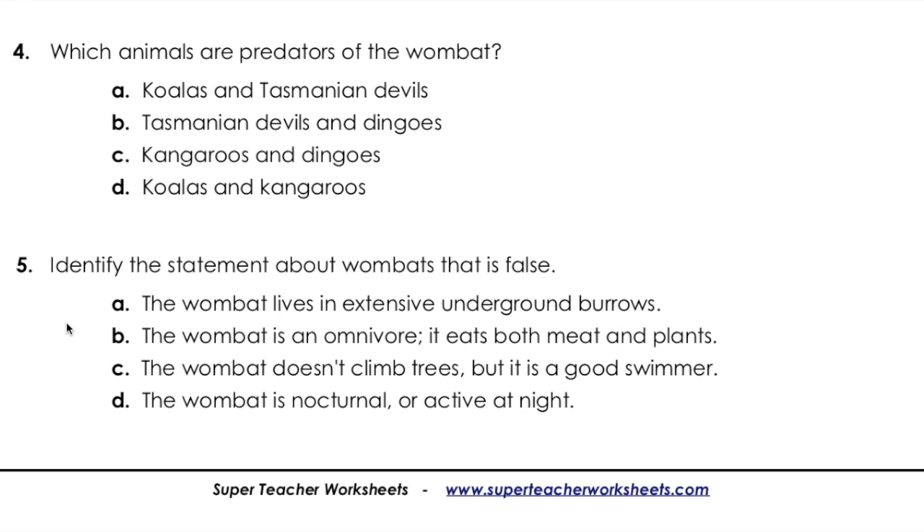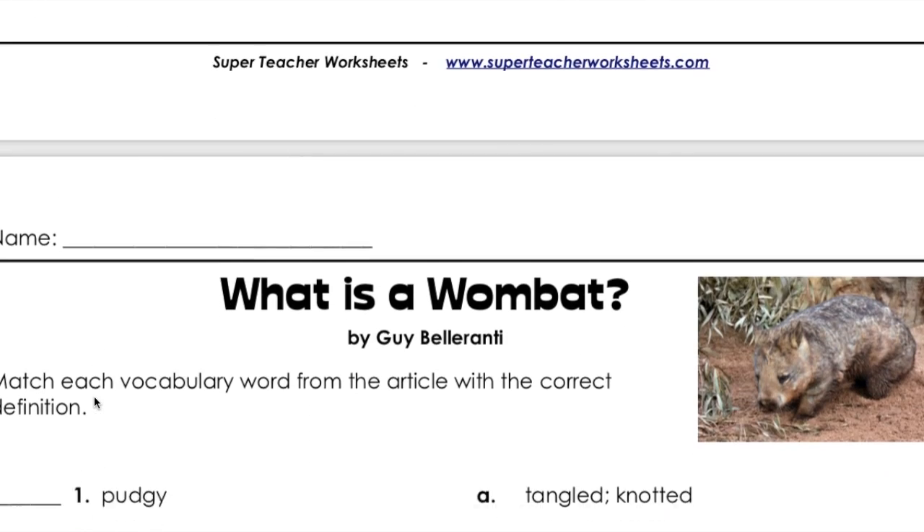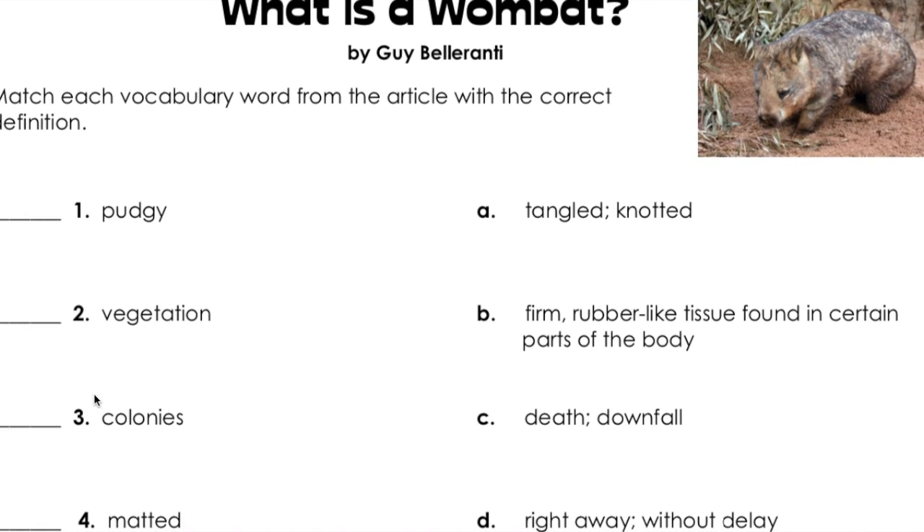Question five: Identify the statement about wombats that is false. A, the wombat lives in extensive underground burrows. B, the wombat is an omnivore — it eats both meat and plants. C, the wombat doesn't climb trees, but it is a good swimmer. D, the wombat is nocturnal, or active at night.